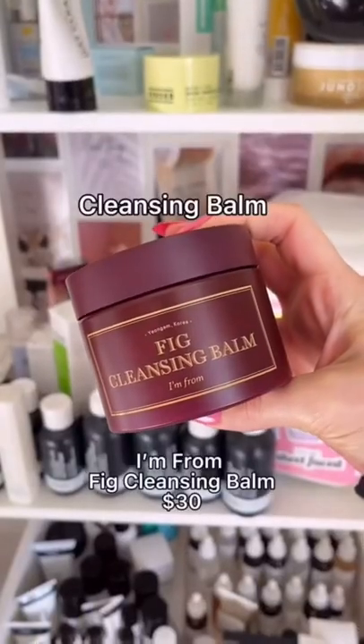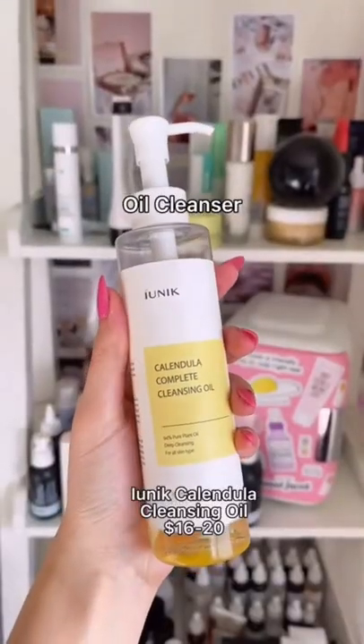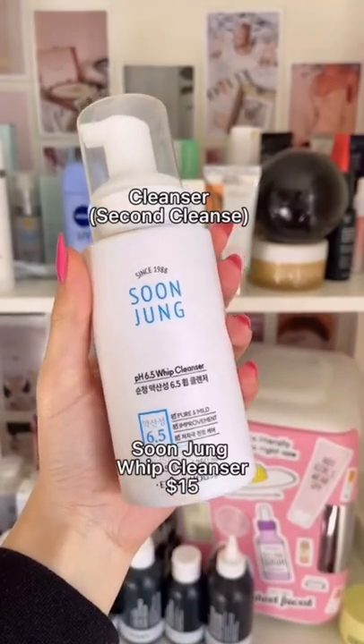This cleansing balm removes every last trace of makeup and its texture is buttery smooth. And if you prefer a cleansing oil, this one is incredible and it's less than $20. This cleanser has such a fun whipped texture and it is super gentle on the skin.